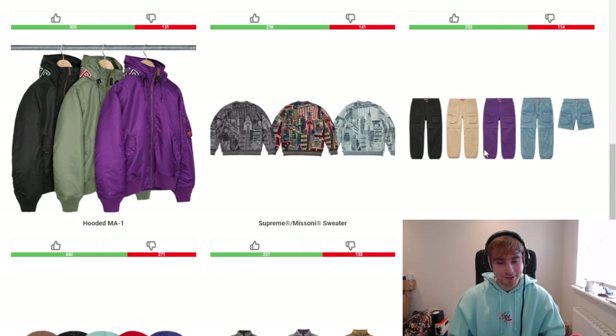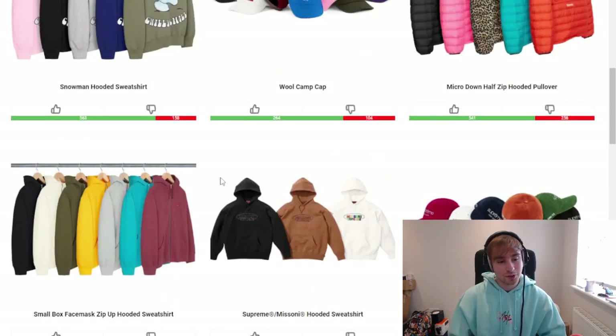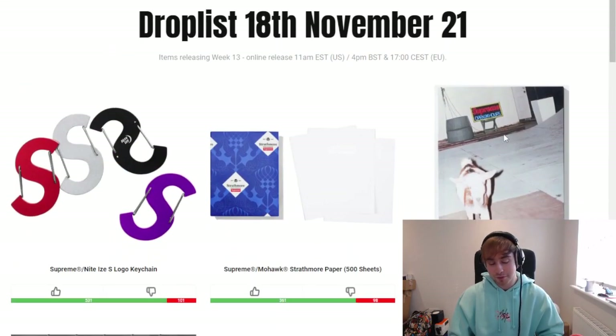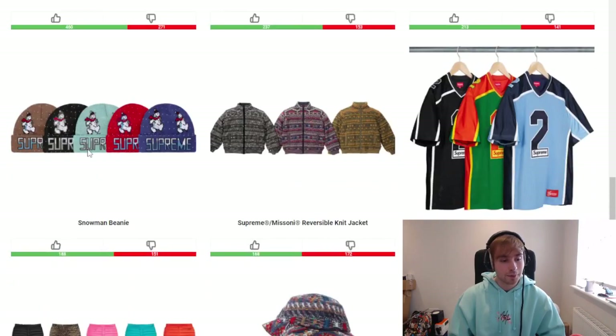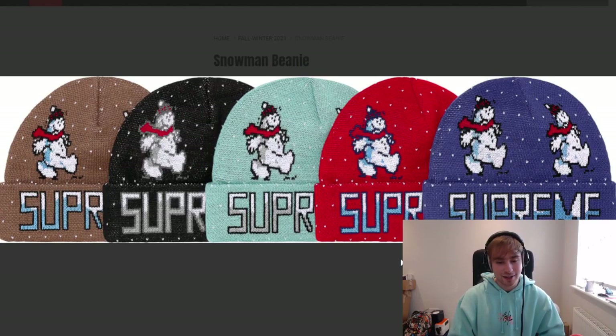We've got a zip-off utility pant — I'm just going to leave this one. Denim shorts are a no-go in my book, that's time out. Moving on to the snowman beanie — if I don't end up getting the book for whatever reason, I would be picking up the snowman beanie because it's one of my favorites from the season overall. The black colorway doesn't do justice to the piece — I think the blue and the brown are more perfect for it. I'd probably go for the royal colorway.